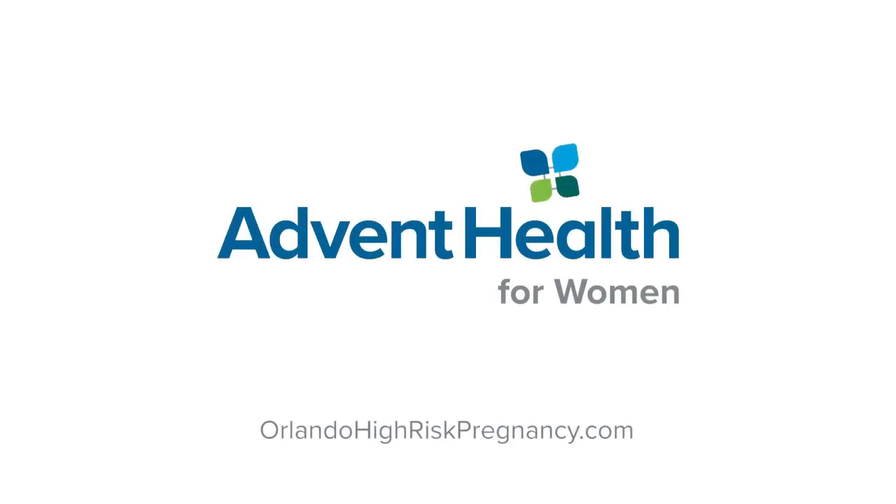The results will only take about a week to get back. The blood test is safe for mom, and it can be done as early as 10 weeks gestation. This is a very common test that is routinely offered in pregnancy. To learn more, go to OrlandoHighRiskPregnancy.com.